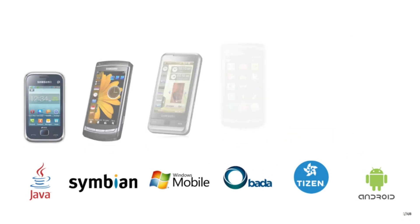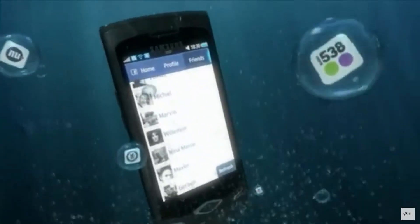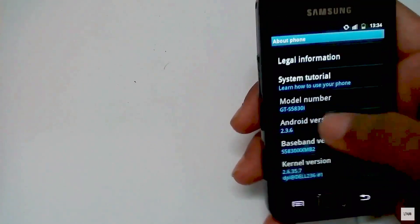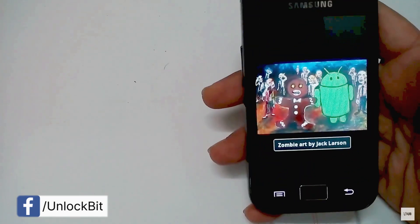TouchWiz didn't come to Android until 2010 with the launch of the Galaxy S. That same year, Samsung also released their own Bada OS, which also had TouchWiz. Although Bada OS flopped, TouchWiz lived on for the coming years.